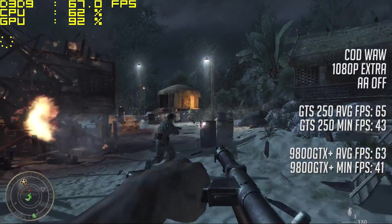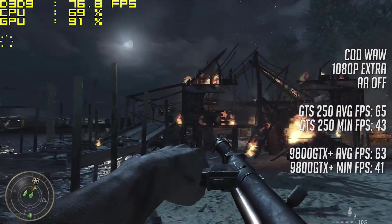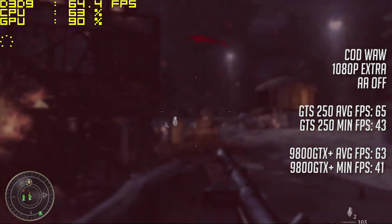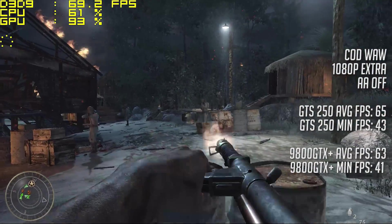Call of Duty: World at War was next with the extra settings. Playing through the first level saw an average of 65 FPS with the GTS 250, and a very similar 63 with the 9800. I'm not sure if the difference is enough to warrant Nvidia re-releasing the card, but it seems there is a slight difference from what we've seen so far.